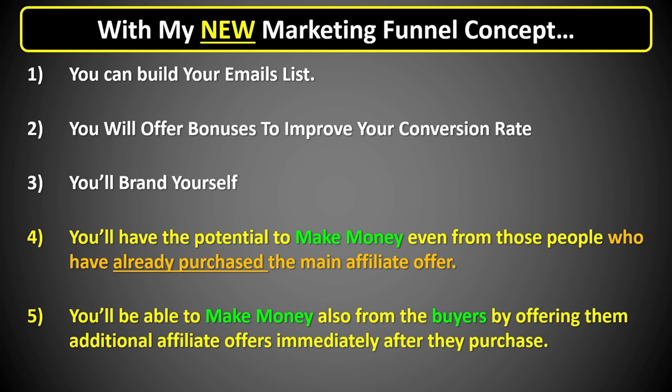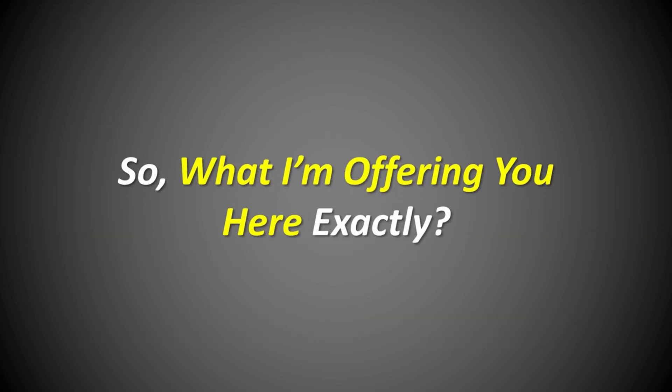You'll also be able to make money from buyers who purchase through your affiliate links by offering them additional affiliate offers after the purchase — giving you additional income streams. Some of those offers have the potential to generate monthly recurring income, so you're not getting paid only once. In addition, you'll be able to promote your primary business in the back end without any additional effort — whether that's a make-money-online offer, business opportunity, MLM, or any other offer in the make-money-online niche. Everybody who visits that link in the background of your funnel is going to be a buyer, increasing your potential to generate even more sales or recruit more people to your primary business.